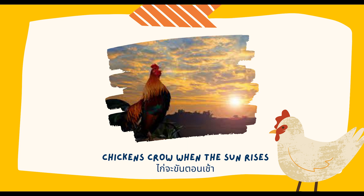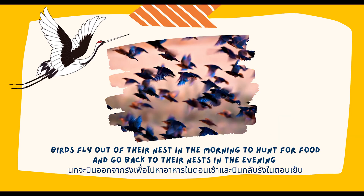Chickens crow when the sun rises. Birds fly out of their nest in the morning to hunt for food and go back to their nest in the evening.